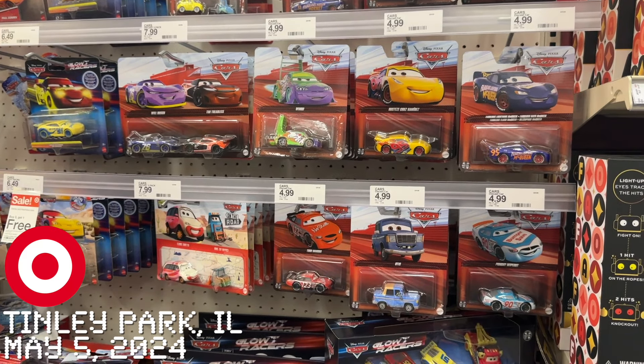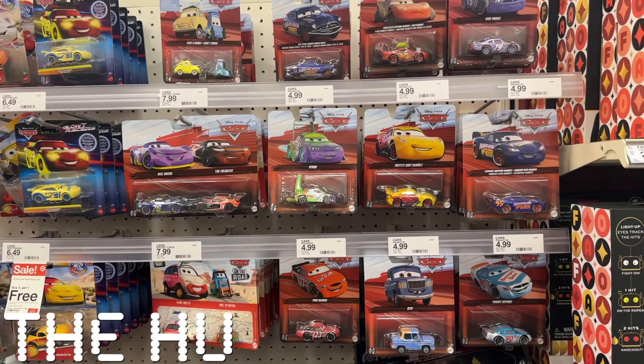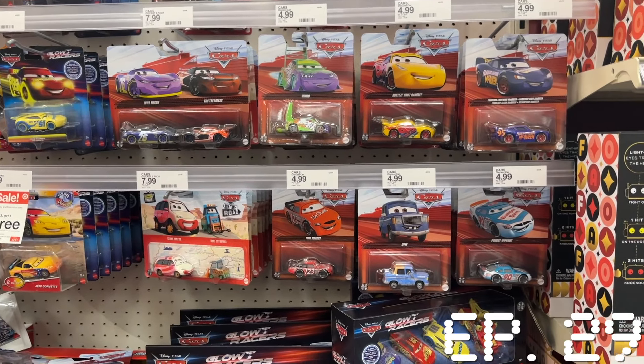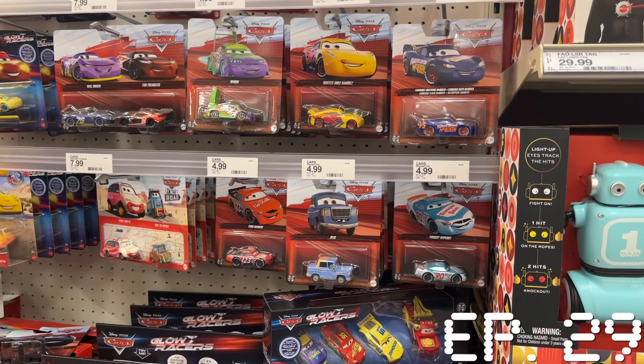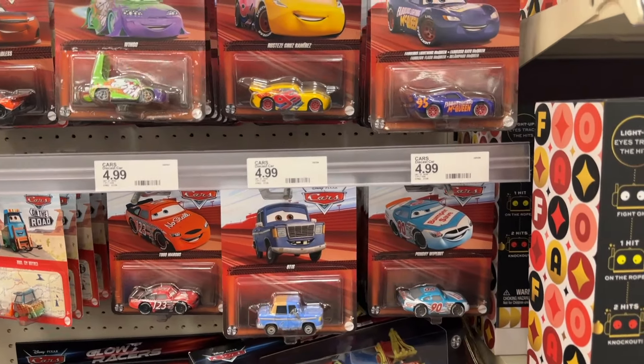We're here at Target and I don't believe there have been any reports of people finding Case E at Target. So am I the first one? Doesn't really matter though. It's been out at Walmart for quite a few weeks and all the good ones are in the half case at Walmart.